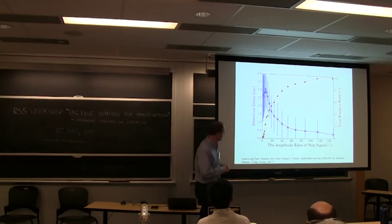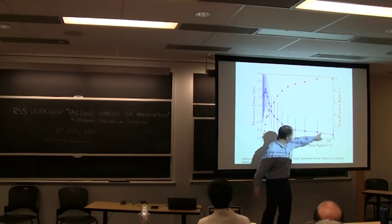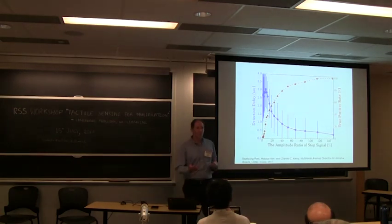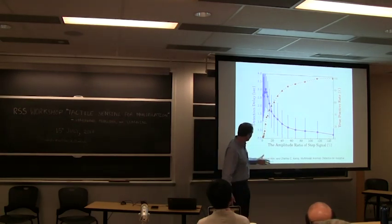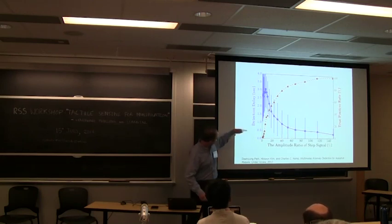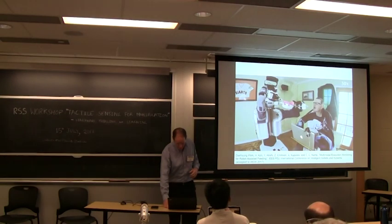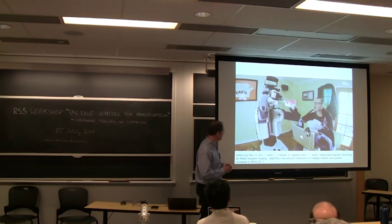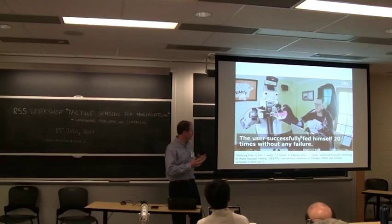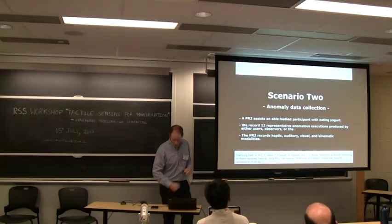One challenge is that high-amplitude anomalies are easy to detect rapidly with a high true positive rate and few false positives. But subtle anomalies take longer to detect and yield a lower true positive rate, all at a constant false positive rate. Using this system, Henry was able to eat yogurt at home as he had wished. The anomaly detector worked, catching many artificial anomalies inserted for testing and also a couple of real anomalies over the session.